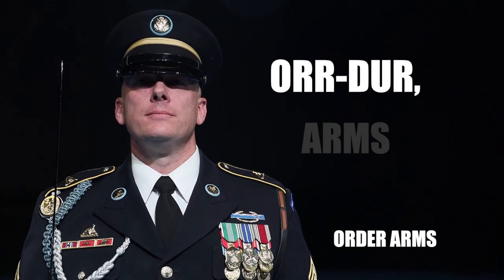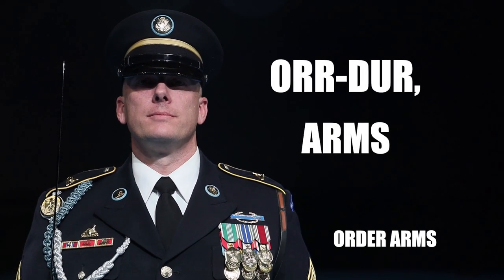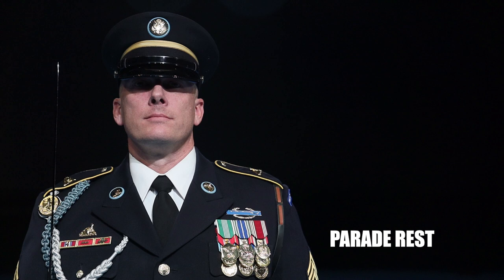Order, order arms. Parade rest. Common mistakes include: not saying 'pa' with a small break in parade, not saying the D in parade, not saying the T in rest, rushing the countman.